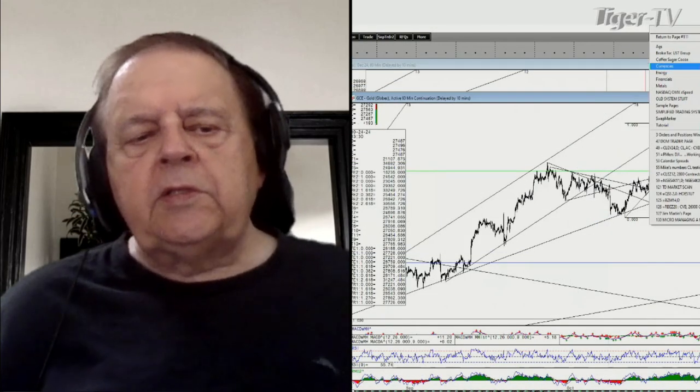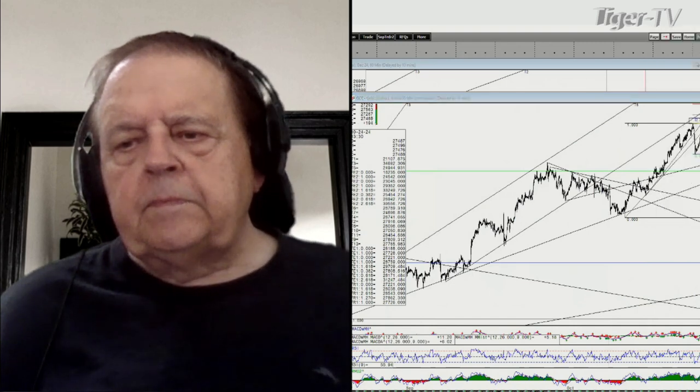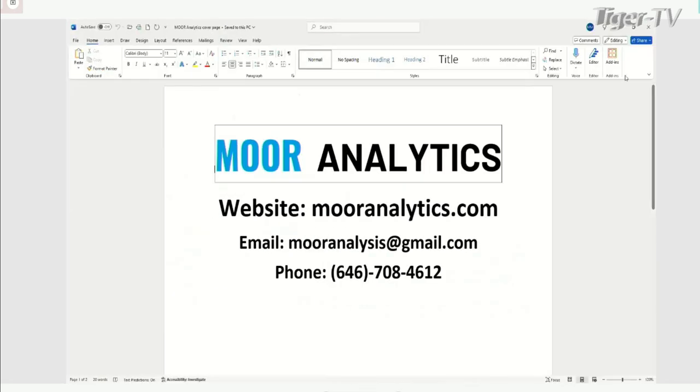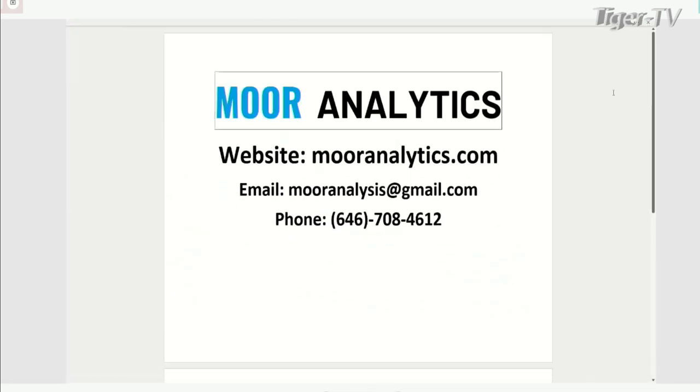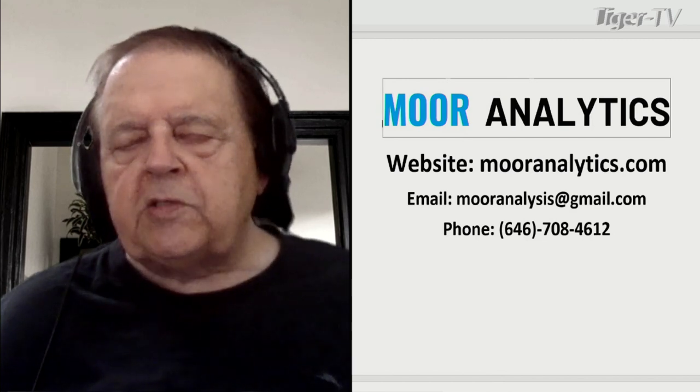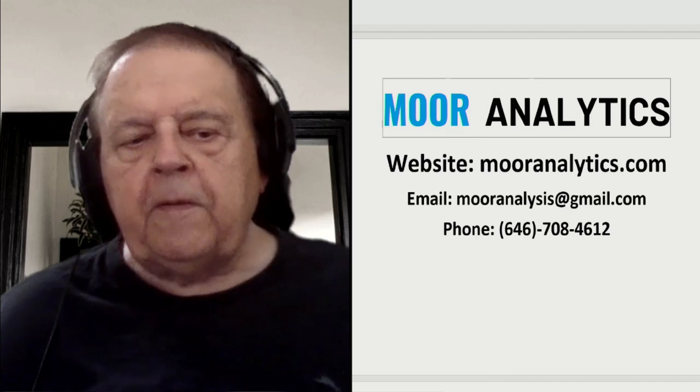How do folks reach you if they want to get in touch with you, Mike? My last name is Moore — spelled M as in Mary, O-O-R, no E at the end. So it's just Moore Analytics: M-O-O-R-A-N-A-L-Y-T-I-C-S dot com. Thanks for joining us today, we're going to be back with you real soon. So keep our cards and letters coming in. If you see anything you want to talk about, give us a jingle and we'll put you on the air. Thank you Larry. Mike Moore, folks — Moore Analytics. We'll be right back. 877-927-6648.